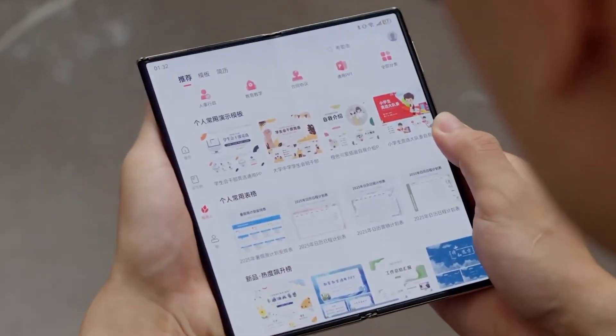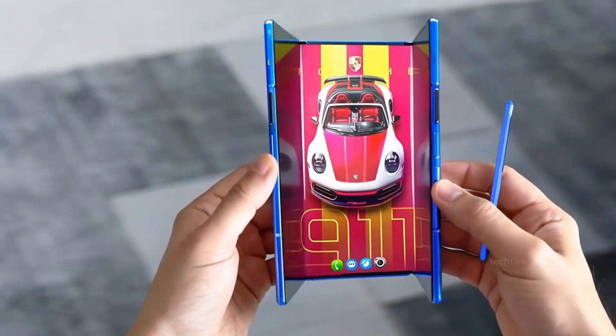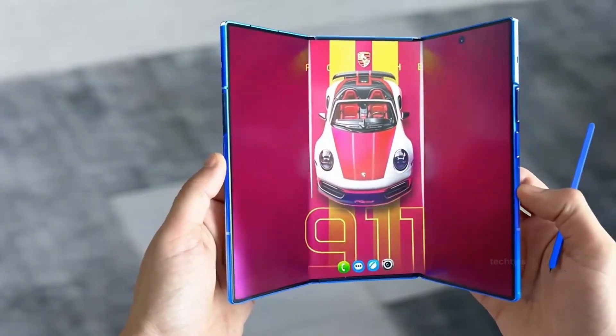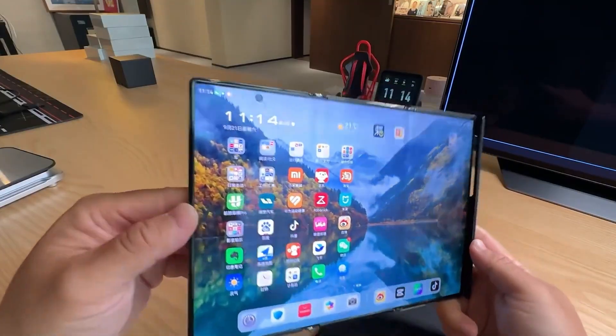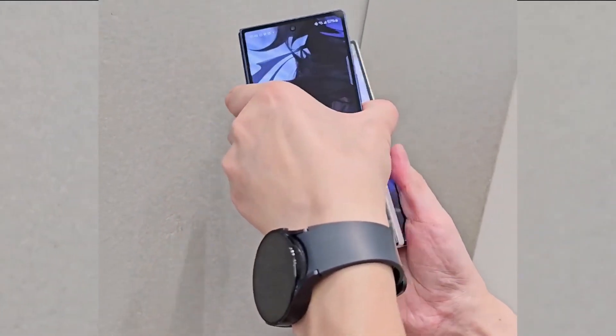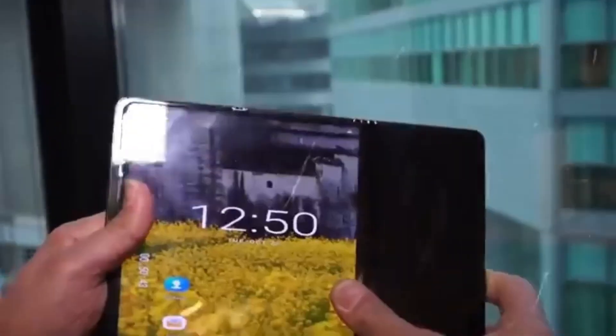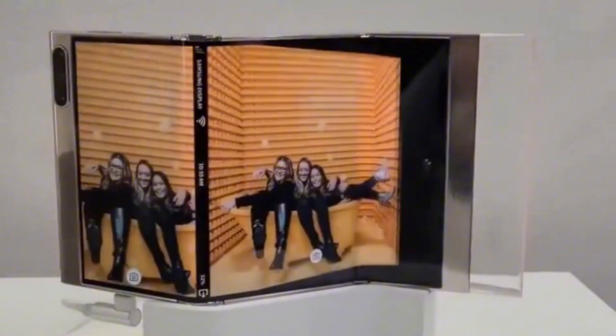Forget the Z Fold and Flip — this is the new benchmark. A futuristic blend of smartphone, tablet, and ultrabook that folds into your hand like magic. The leaks and whispers suggest a 10.2-inch Dynamic AMOLED Infinity display stretching across three ultra-flexible panels connected by dual titanium hinges, allowing you to fold and unfold it in multiple ways — into a phone, a mini laptop, or a full tablet mode.